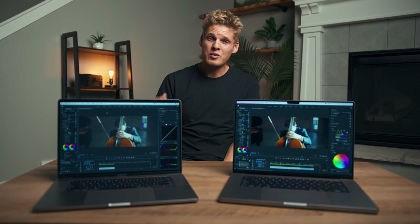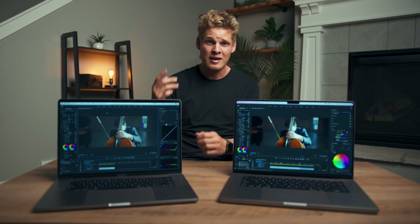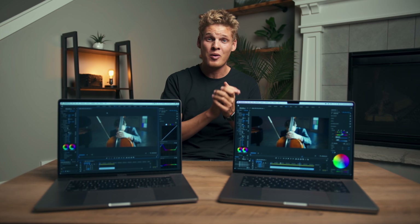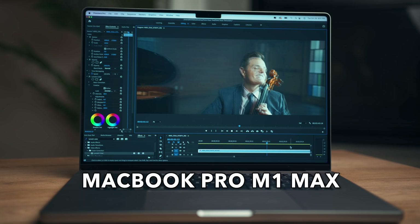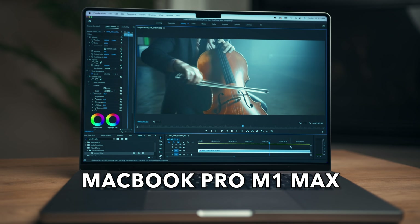Another important thing to notice is that with every test, the 2019 MacBook Pro had its fans kick on pretty much as soon as I started, whereas the M1 Max MacBook Pro never had the fans kick on even once. It just goes to show how efficient this new MacBook Pro is and how it can handle really intensive tasks without needing to spin up its fans.